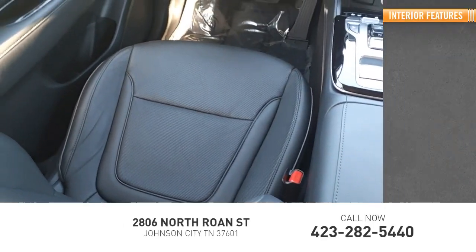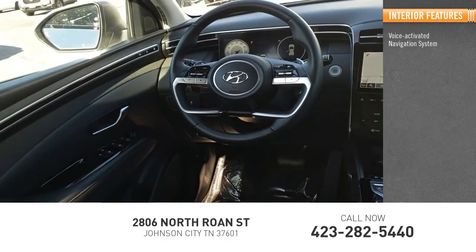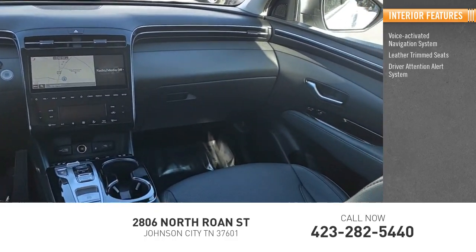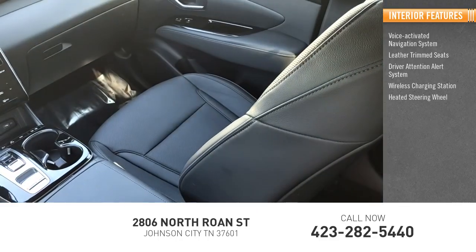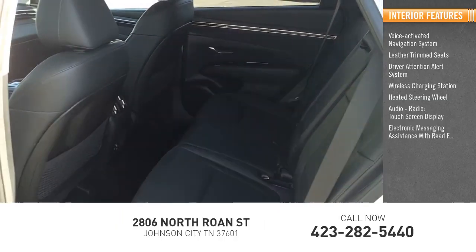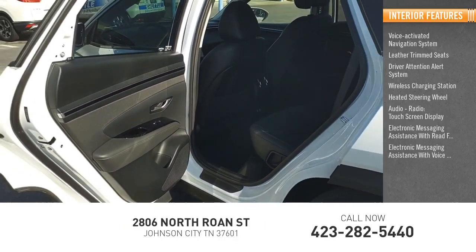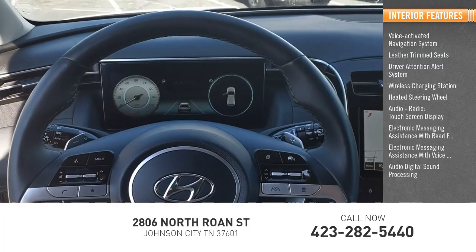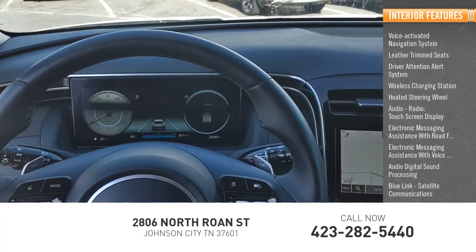Inside you'll find a voice-activated navigation system, leather trim seats, driver attention alert system, wireless charging station, heated steering wheel, audio radio, touchscreen display, electronic messaging assistance with read function and voice recognition, audio digital sound processing, and Blue Link satellite communications.